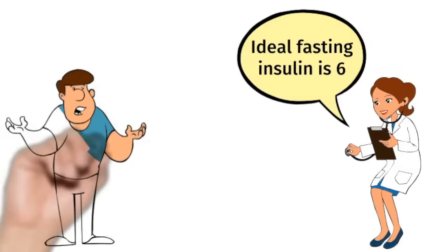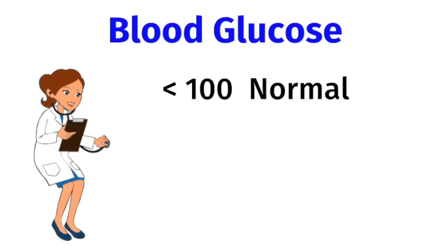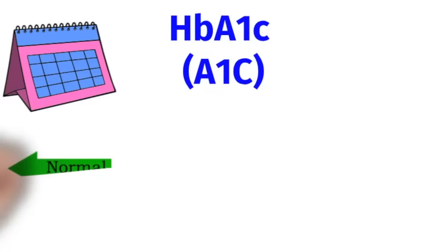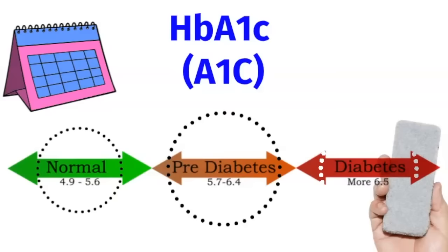An ideal fasting insulin should be around 6. Sadly, many people have never had their fasting insulin checked. A normal fasting blood glucose is under 100. Between 100 and 125 is considered prediabetes. The hemoglobin A1c is a marker of your blood sugars over a three-month period. Normal is under 5.6, 5.7 to 6.4 could indicate prediabetes, and over 6.5 could indicate diabetes.